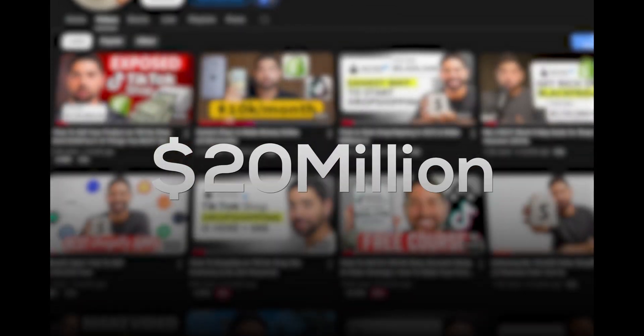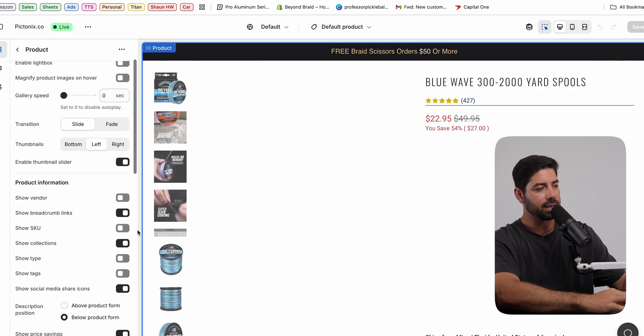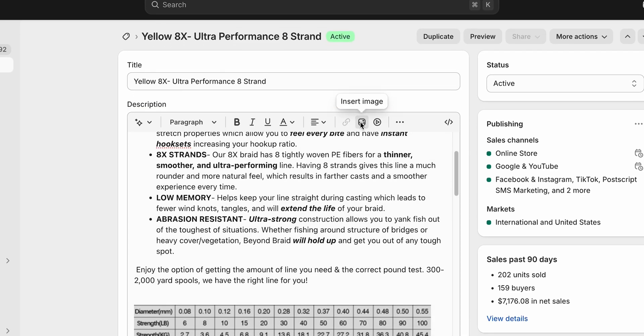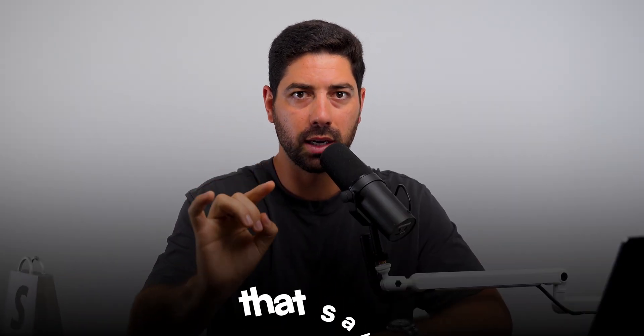My name is Ryan Maia. I sold over $20 million in e-commerce and I'm going to show you my exact Shopify store and all the elements that you need in order for it to convert, and give you the step-by-step process — cut out all the fluff and give you exactly what you need to build a Shopify store that sells.